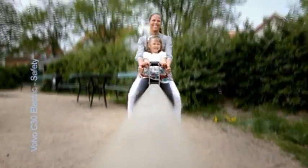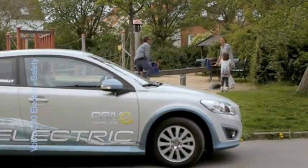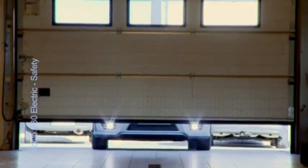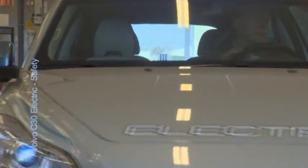Volvo's work on electrification technology naturally includes a systematic approach to safety issues related to battery power. The basic perspective is that a battery-powered Volvo must be as safe as any other new Volvo when it comes to owning, driving and servicing, as well as in the event of an accident, for everyone involved.